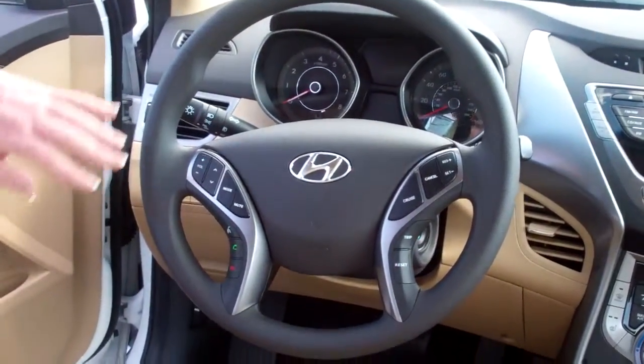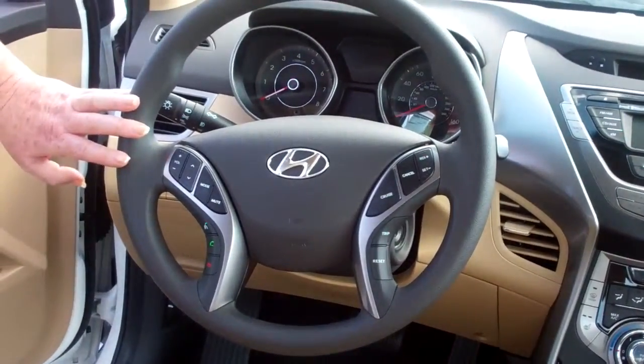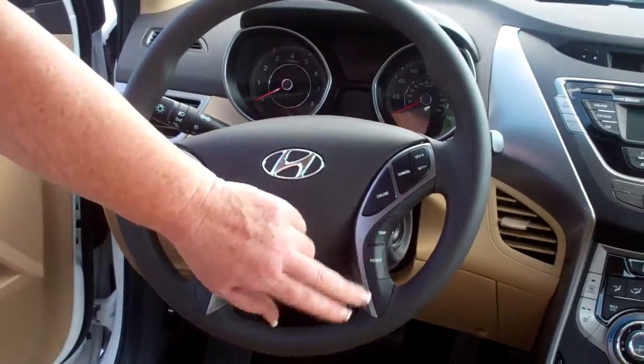The back seat also folds down. As you can see on the steering wheel, we have cruise control, volume control, Bluetooth, and also your trip and reset.